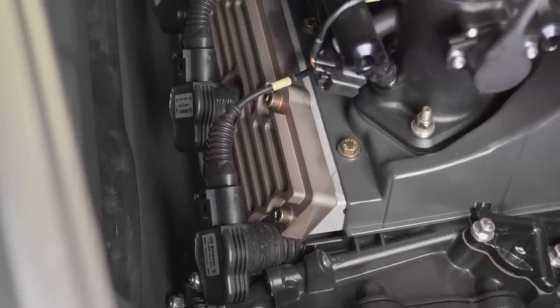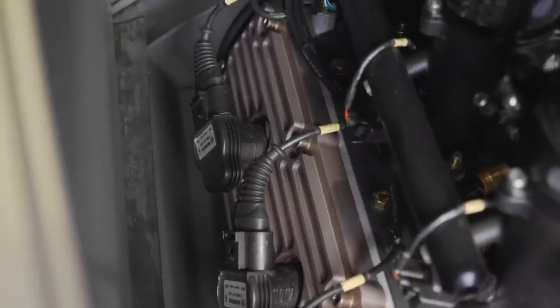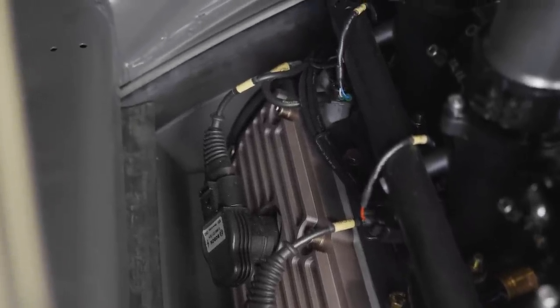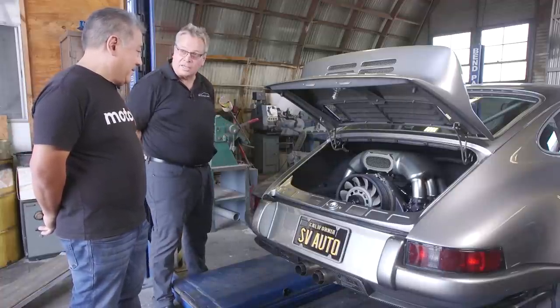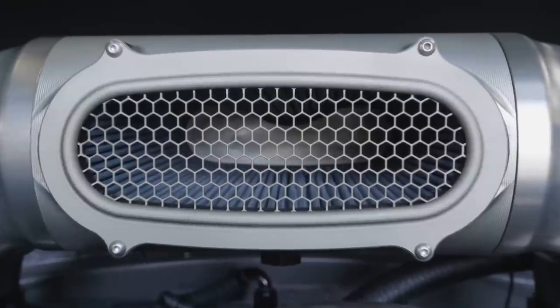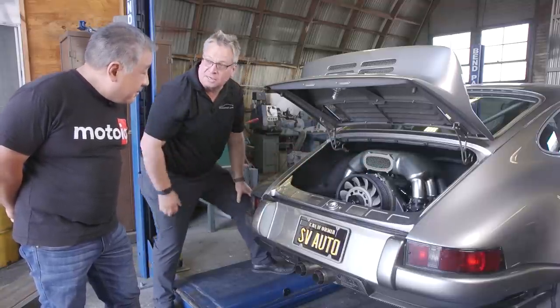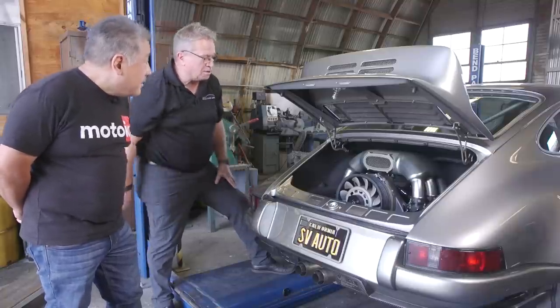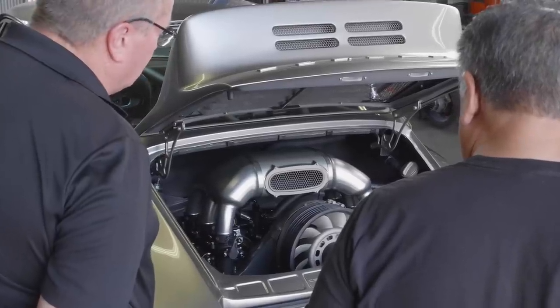It has coil-on-plug ignition. The cam covers are Tarrat engineering — we anodized them to match the car and the motor. The air filter is a long oval filter incorporated into the plenum at the top, going all the way to the back, so it has a very large surface area. We tested it on a dyno with and without the filter — the difference wasn't much, but every filter does restrict a little. It's a good solution.